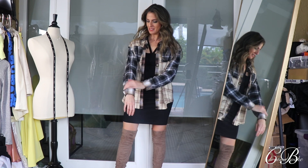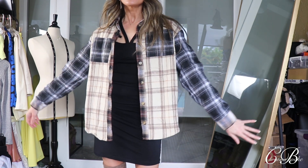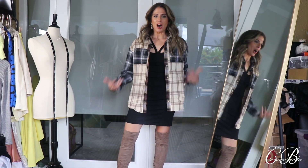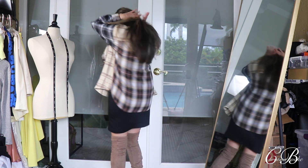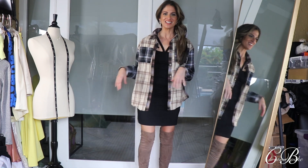I could see myself throwing this over just a turtleneck with jeans — such a casual, easy top. I love the back too — look how cute that is. So yeah, another huge win. I really liked this.